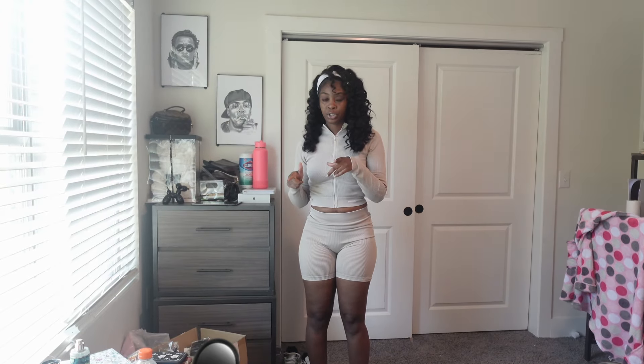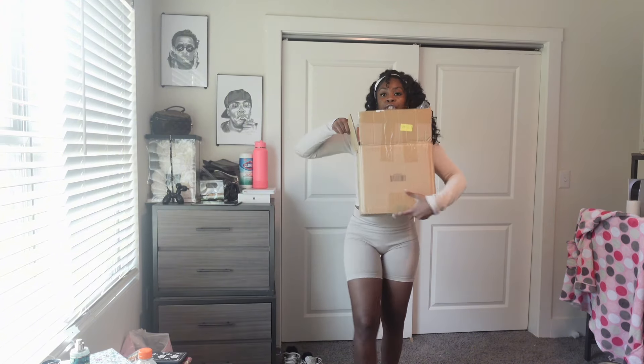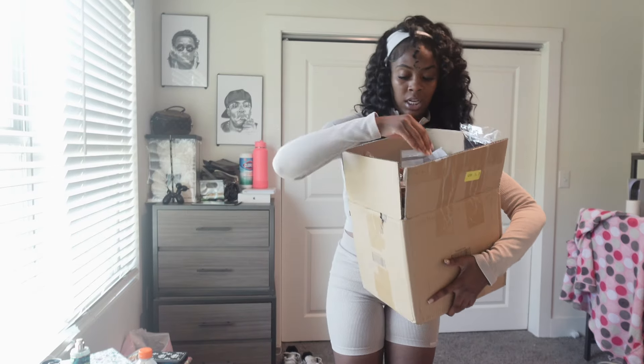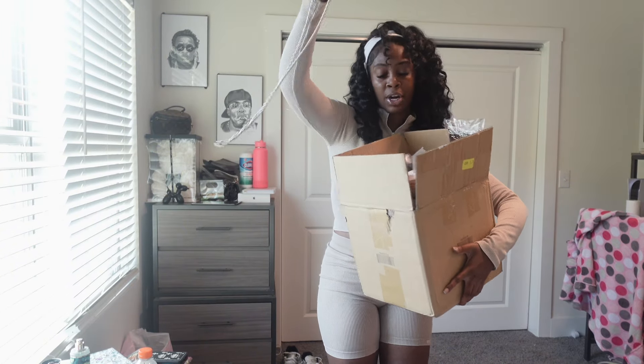Alright guys, so I have some stuff from Shein — let me show you guys that. Let me hide my address. I got a lot of stuff. You know Shein, they're good for packing stuff down. All my jewelry I'm going to set aside — we're gonna do that last. I got a lot of jewelry. I got this purse too.